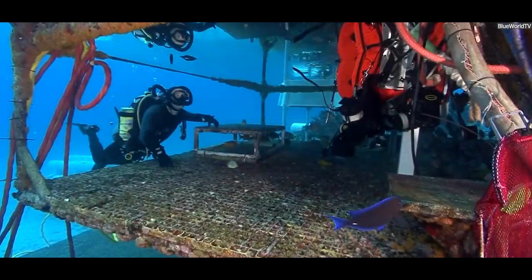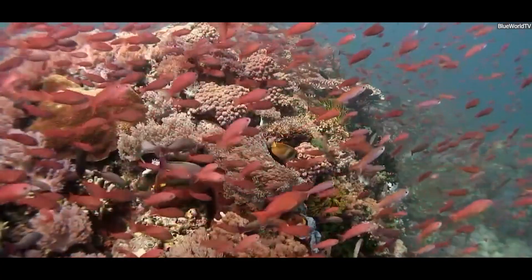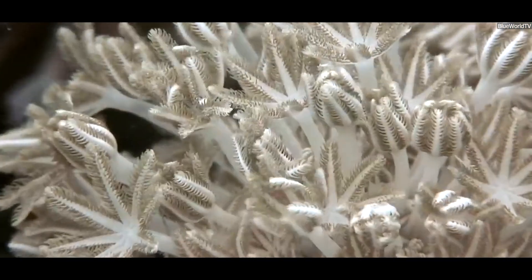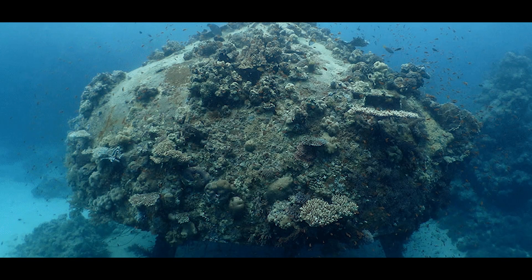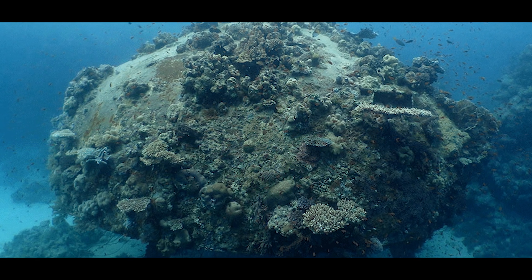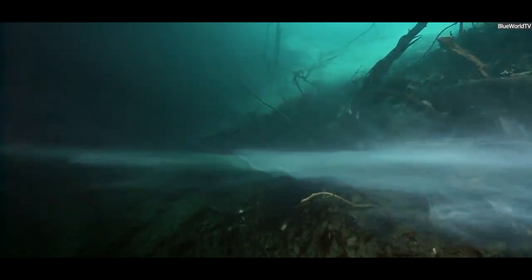Underwater habitats: living beneath the sea. Another hidden infrastructure development is underwater habitats — pressurized structures that allow humans to live and work underwater for extended periods. They've been used primarily for scientific research and deep-sea exploration. One of the earliest examples was the Conshelf series, developed by Jacques Cousteau in the 1960s. Conshelf 2, located off the coast of France, housed a team of divers who lived underwater for 30 days, carrying out scientific experiments including studying marine life and testing the limits of human endurance.